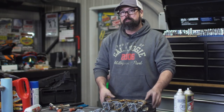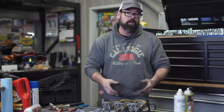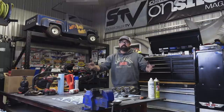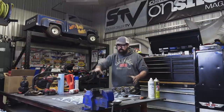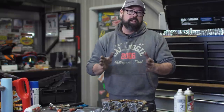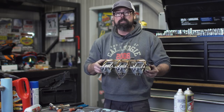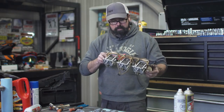With a multi-carb system you can choose to take the carbs apart one at a time to use the other as a reference, or you can do like I did and take them all apart and spread them across the table. Even though this looks like chaos, it's actually not that bad — I've got everything organized and I know I can get it back together. I do have these things apart as far as I'm gonna take them, so my next job is cleaning them out.